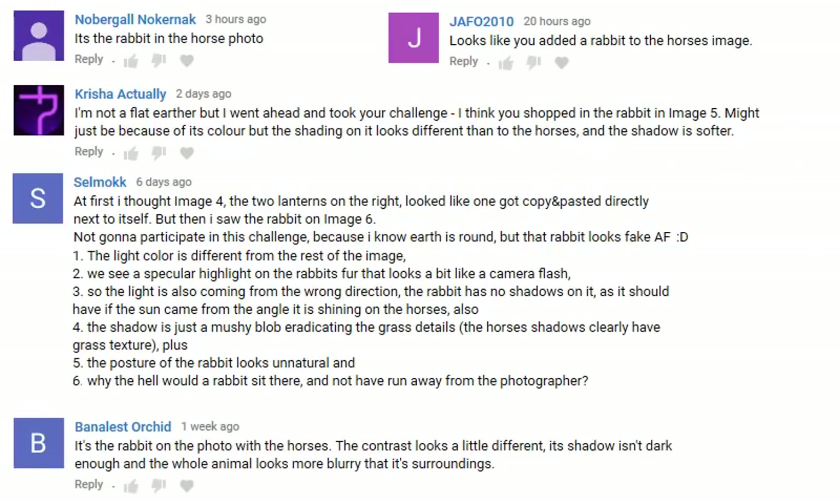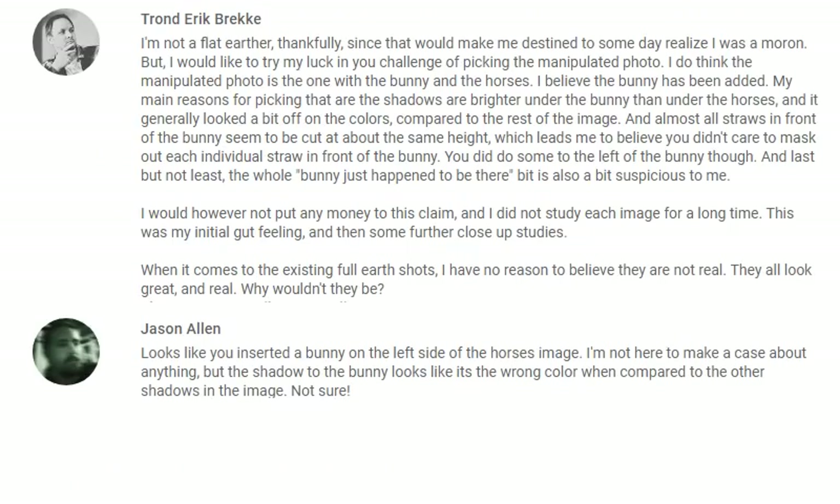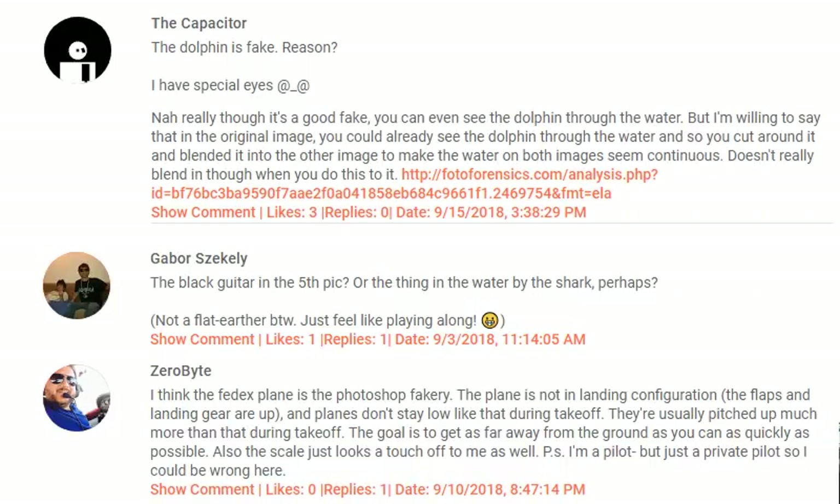And here are some other correct answers. I'm sorry if I missed anyone — there were thousands of comments to go through. The incorrect answers were also very interesting. I purposely chose some photos that looked like they could be faked, and there are some lessons to be learned from the responses.